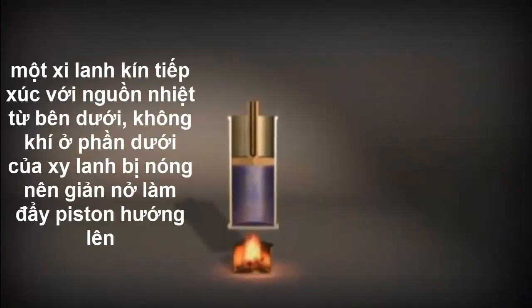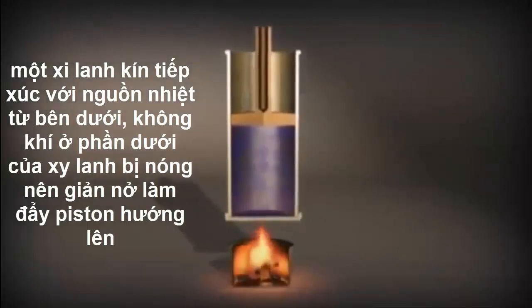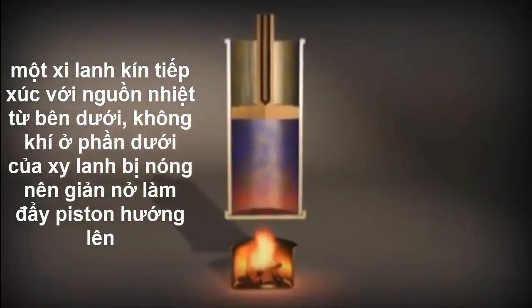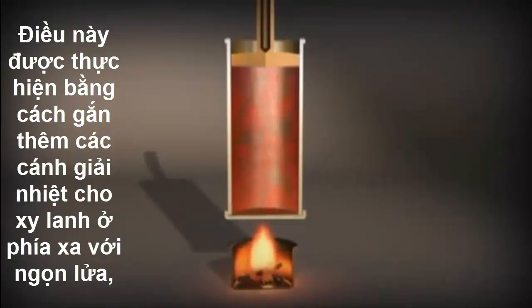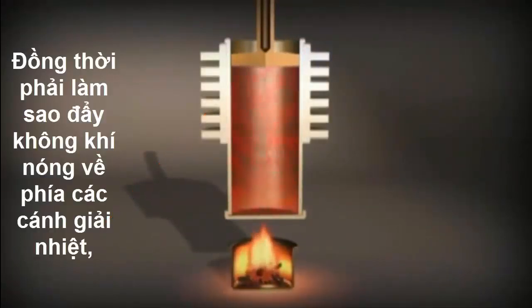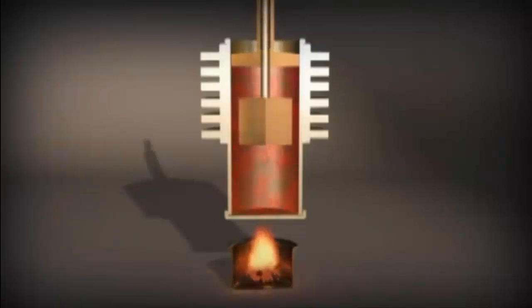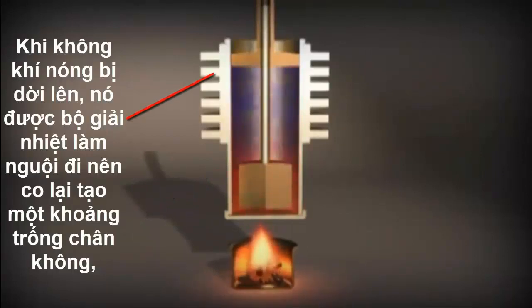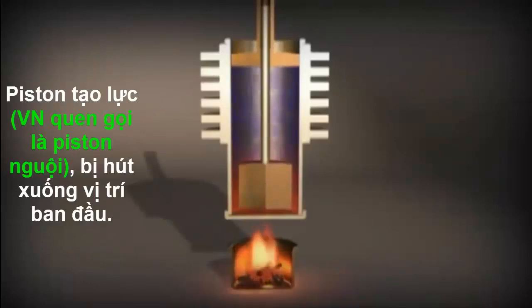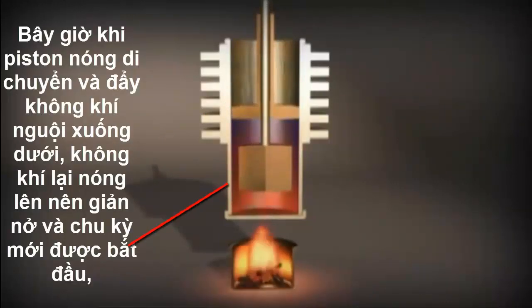This is how it works. A sealed cylinder is exposed to a continuous source of heat from below. The air in the lower part of the engine gets hot, expands, and pushes a piston upwards. Now the hot air needs to be cooled again. This is done by adding air fins to the farthest point from the flame and getting the air to flow towards them. So the air at the bottom needs to be displaced, a task performed by another piston, which displaces the air as it descends and forces it up to the air fins. There, the air cools and contracts, and the power piston returns to its starting point. When the displacer piston makes space for the air at the bottom, the air is reheated and the cycle starts again.